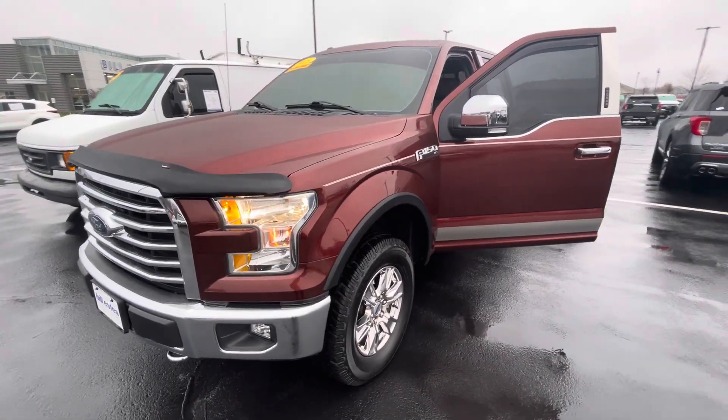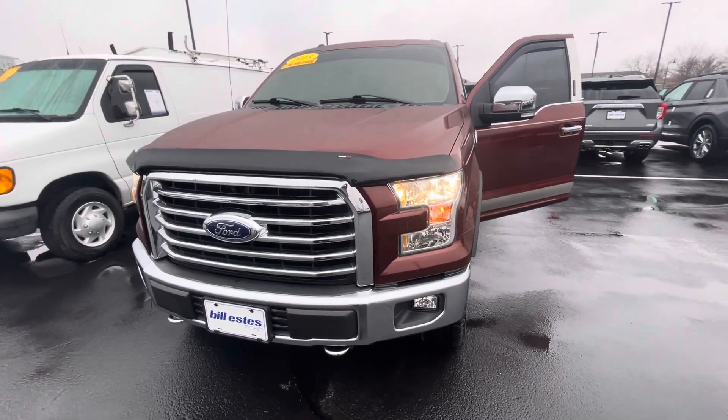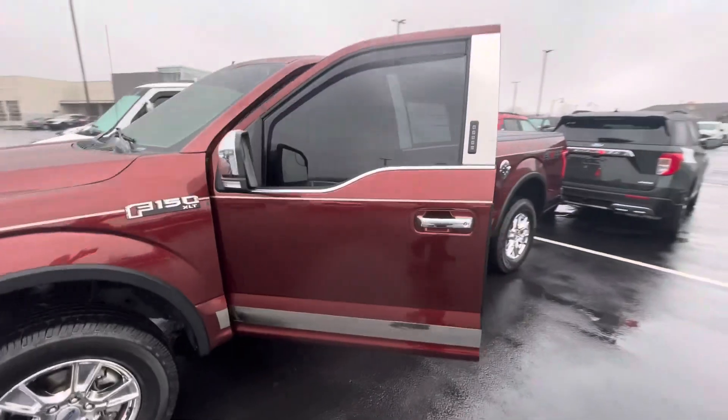Hello, this is Rick with Bill Estes Ford, and this is a look at the 2015 F-150 that you expressed interest in. I'll do a quick walk-around video of the truck for you.